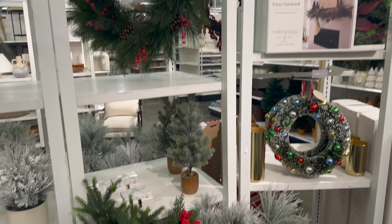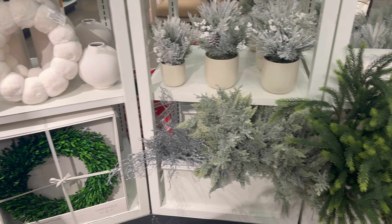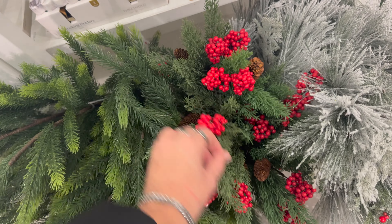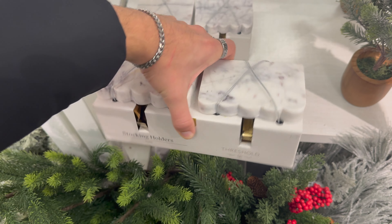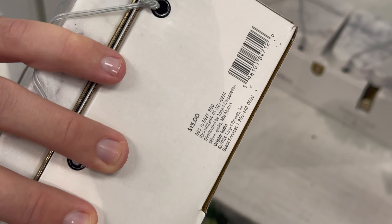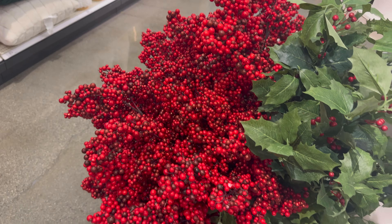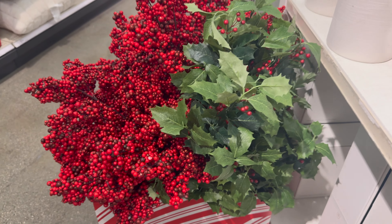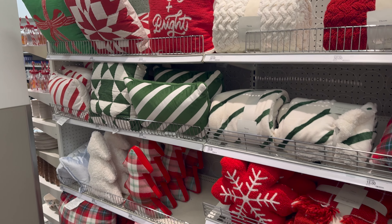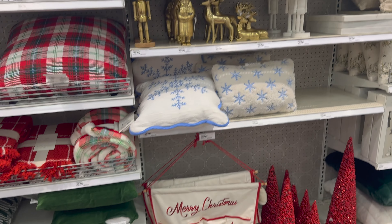I checked out these candles — they were $15 for the bigger ones and $10 for the smaller one, though they were not my favorite scents. The cone-shaped trees are not my favorite, but they are very trendy if that's your style. I prefer a more traditional-looking tree — they had ones with fake snow and ones that were plain. I loved the look of those so much more. I saw this Countdown Garland that I loved, and this other tree with berries was really nice — it was only $15.